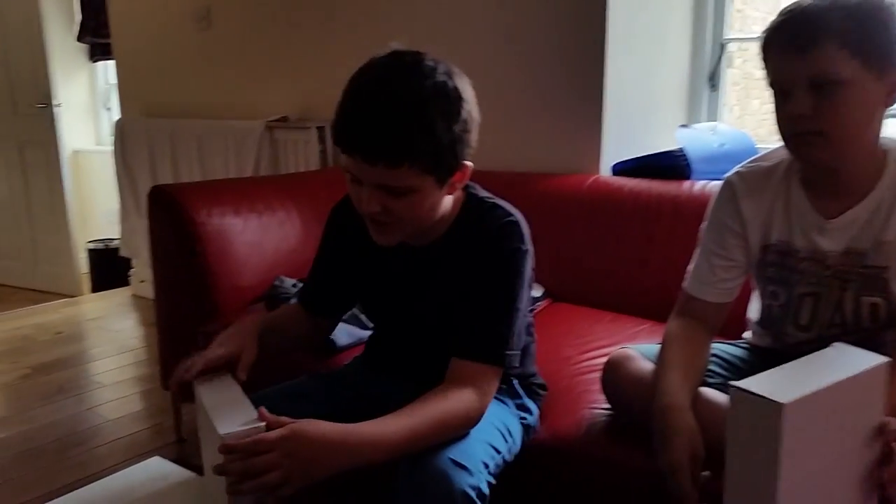This is Daniel from Colfrance HD and we're going to have mystery boxes! They are so white and so beautiful. We think they're boats, so I'm going to look inside.